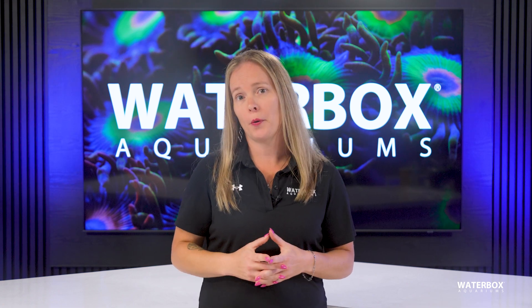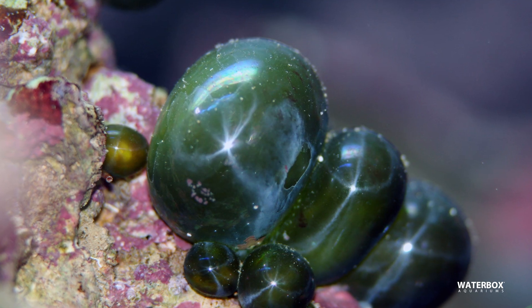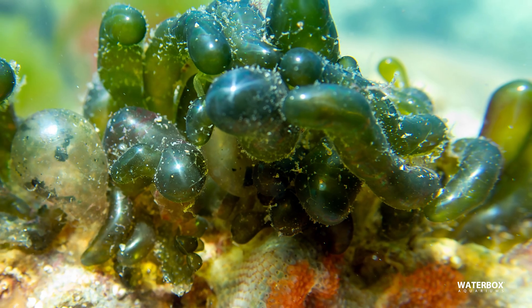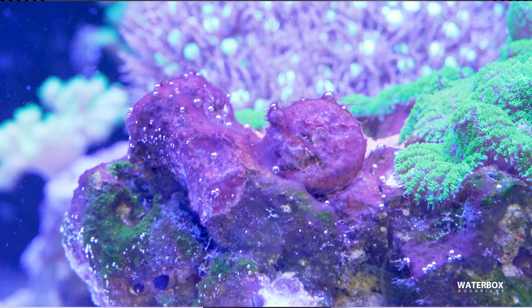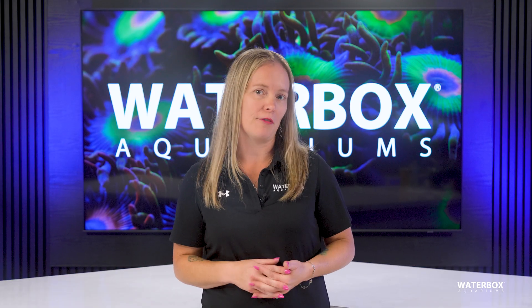If you've ever battled algae in your saltwater aquarium, you know how fast it can go from a minor nuisance to a full-blown takeover. We're digging into how to keep algae under control, and more importantly, how to prevent it from becoming a recurring issue. I am Jess, and this is episode 21 of Year of the Reef.